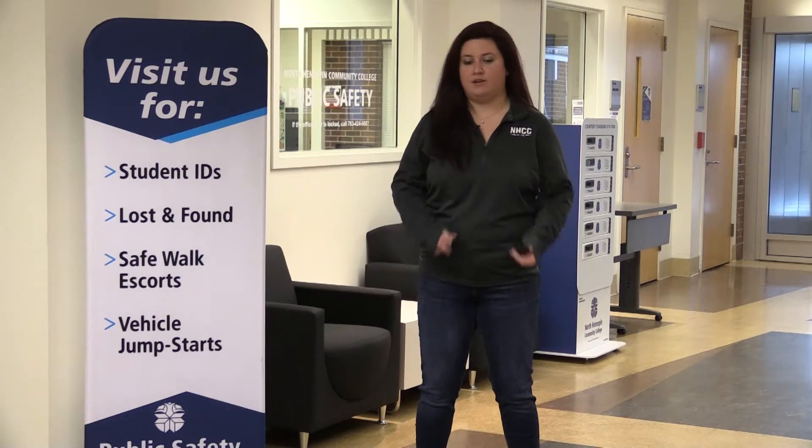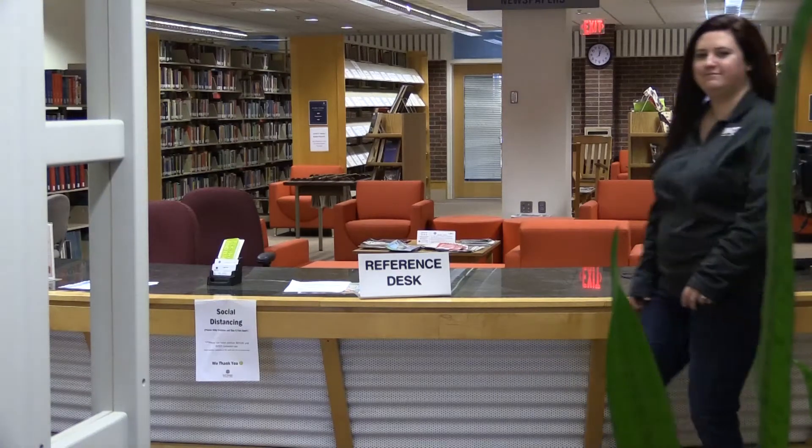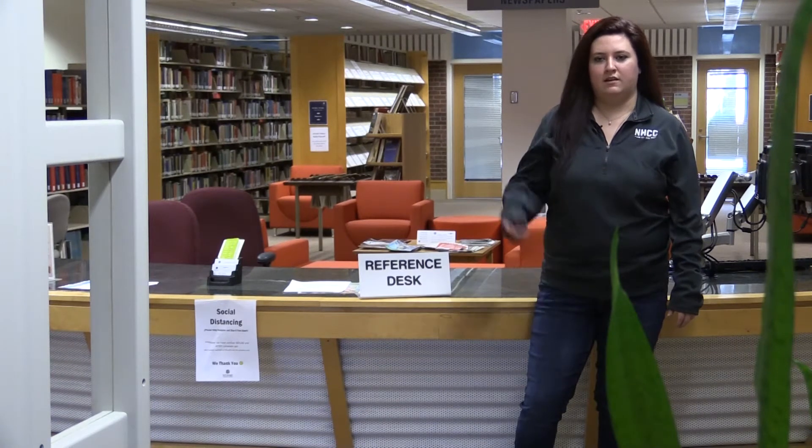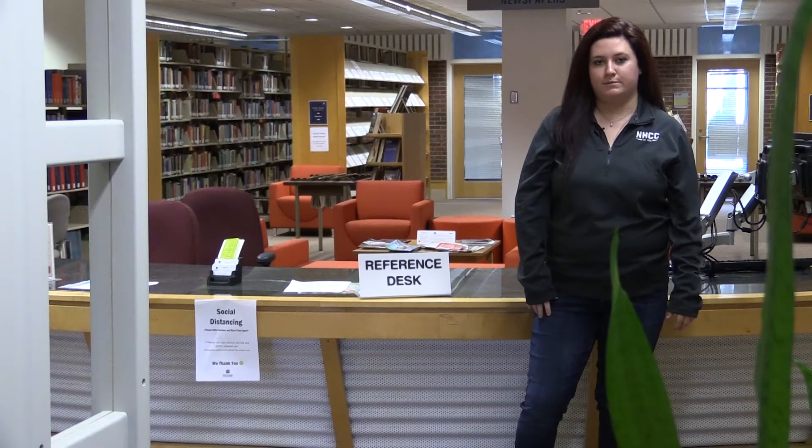Now we're in the LRC building, or the Learning Resource Center. Behind me is Public Safety. This is where you can get your student ID, if you need help with your car, or an escort on campus. It's also where the Lost and Found is located. Welcome to the library. I'm standing at the reference desk where you can get help finding anything you need. On the back wall are group study rooms you can reserve. The library also offers peer tutors in a variety of subjects, which is free, and I highly encourage you to take advantage of.